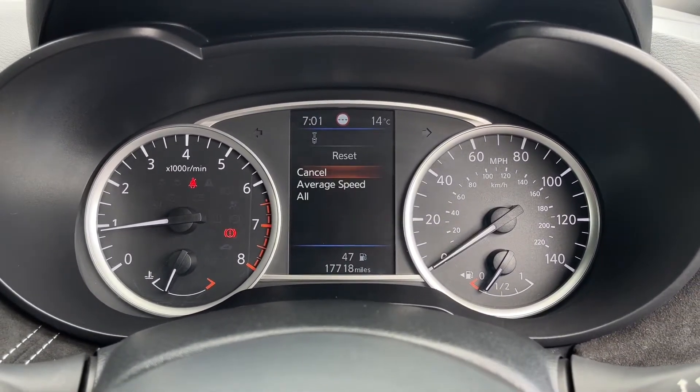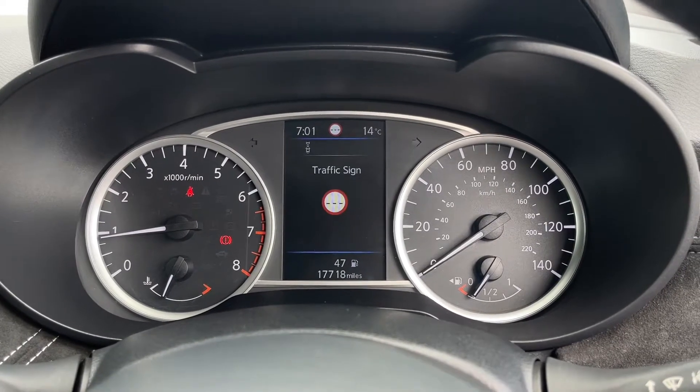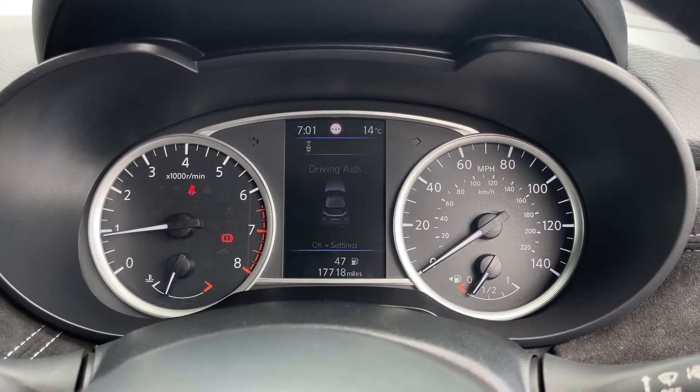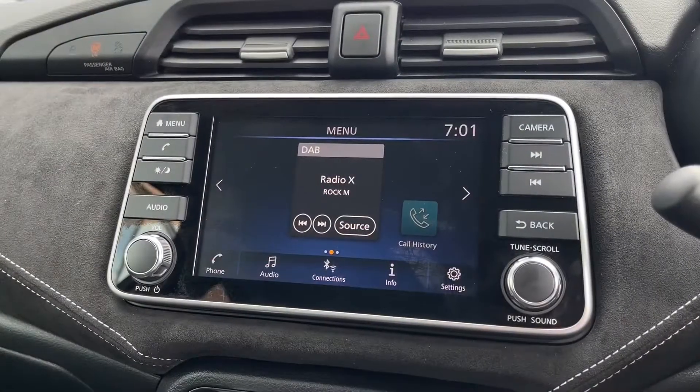You've got this lovely digital dash in the centre here which gives you all your trip computer information, fuel economy, traffic sign recognition, what radio station or media you're listening to, as well as any other driving assistance information.